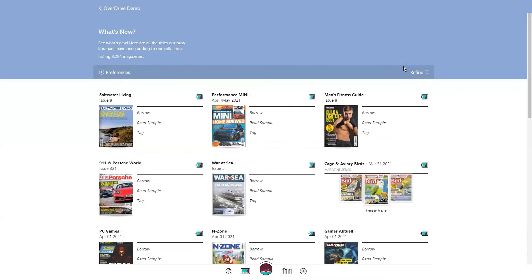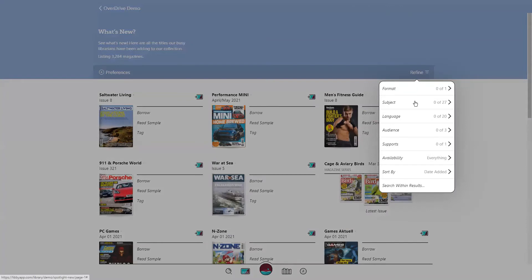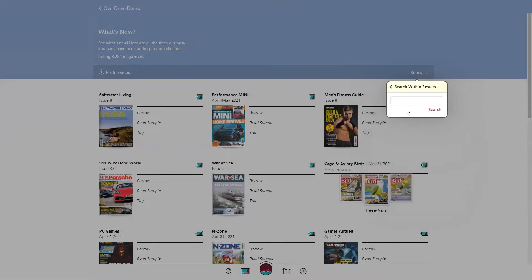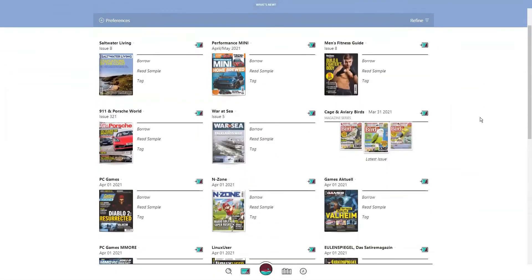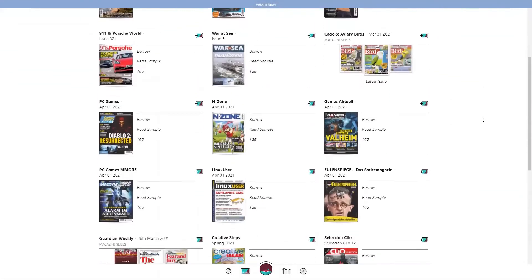On the right-hand side, you can refine by subject, language, and more. In addition, you can type in a keyword to search within results. When available, magazines will have up to three years worth of back issues.